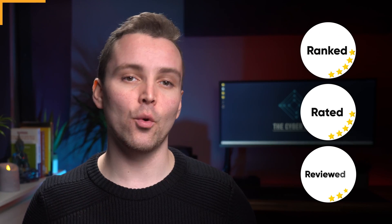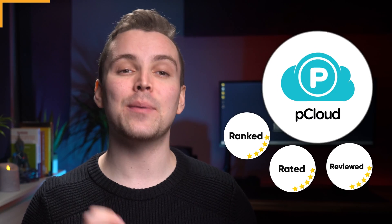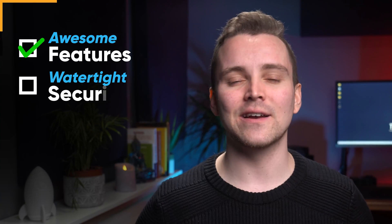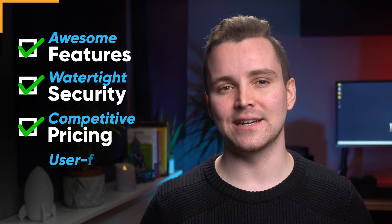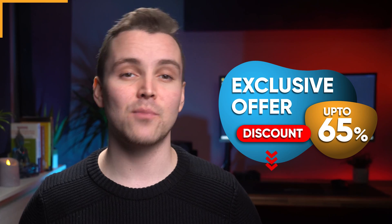Before we get started, I just want to give you a quick disclaimer. The CyberLab team has ranked, rated and reviewed all the best cloud storage services out there. And right now, we believe pCloud is the best cloud storage service money can buy, thanks to a slew of awesome features, watertight security, competitive pricing and user-friendly apps. CyberLab viewers can get a massive 65% discount on pCloud — click the link in the description box down below to take advantage of this amazing discount.